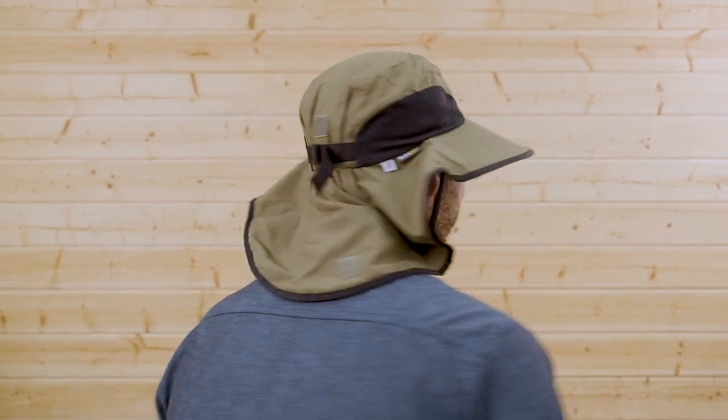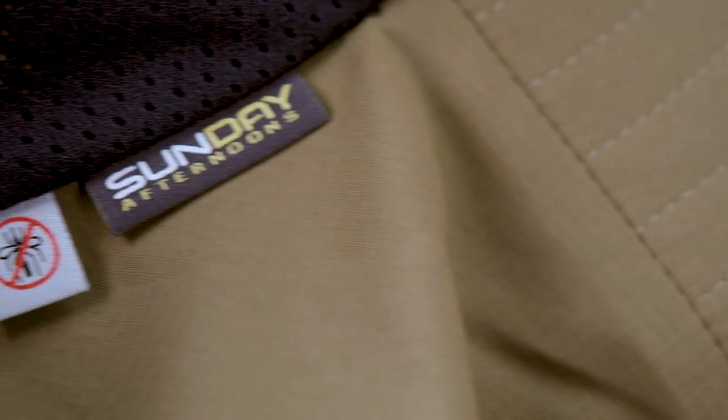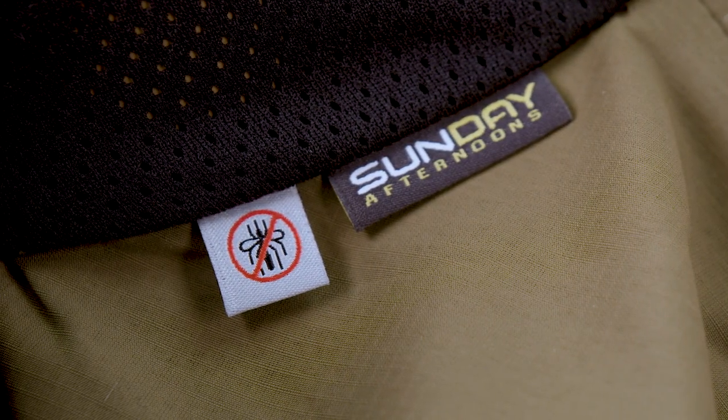Hey, I'm Meadow with Sunday Afternoons. I'm here today to introduce you to the latest addition to the adventure family at Sunday Afternoons. This is the Bug-Free Adventure Hat, and like the name says, it keeps those bugs away. It utilizes the EPA-registered no-fly zone treatment and that keeps all of the bugs away. It's invisible, it's odorless, and it stays in the fabric for up to 70 washings.